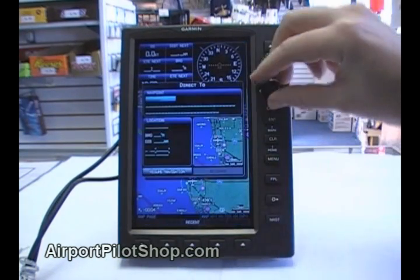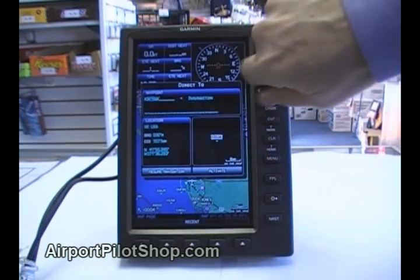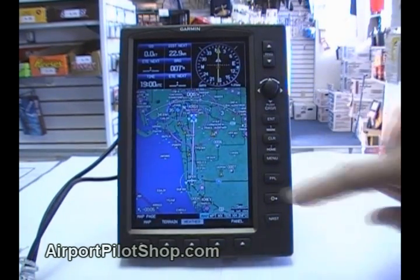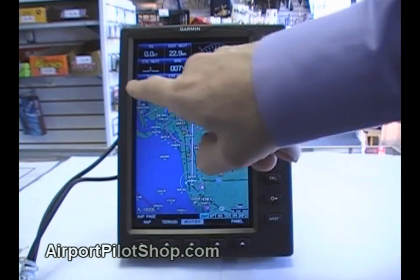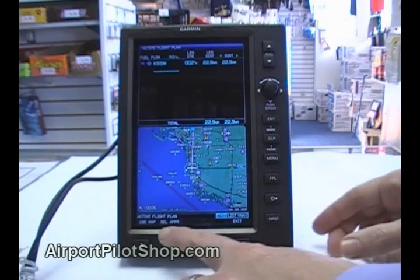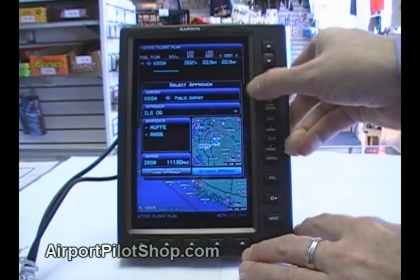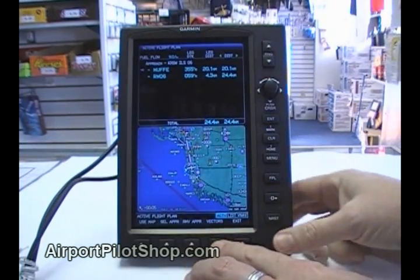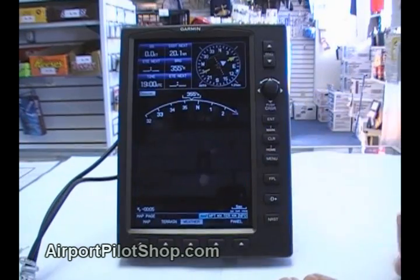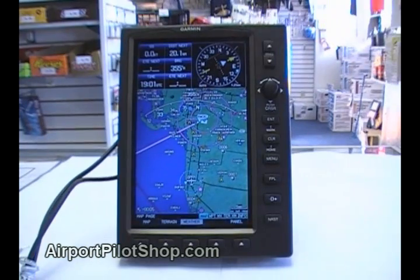Now let's put the unit to practical use. We will enter a destination and load an approach to show some of the unit's capability. I'm going to use the direct button to enter my destination KRSW. Once activated, the unit displays my course going direct to KRSW, with useful flight information displayed at the top of the screen. To load an approach into KRSW, I press the flight plan button, select the approach soft key at the bottom of the screen, and then select the approach. I usually get vectors to my approach and activate this feature using the vector soft key. Now the unit displays a final approach course. I hold down the clear button for 3 seconds to return to the moving map, and I find my inbound course programmed into my HSI with the needles swung full scale to the left.